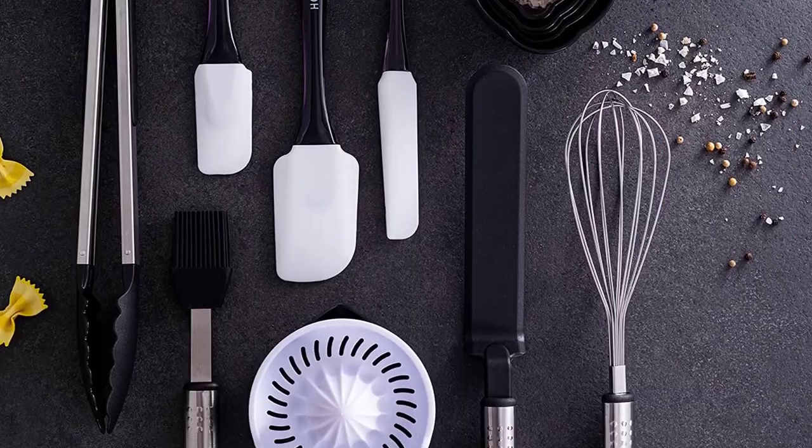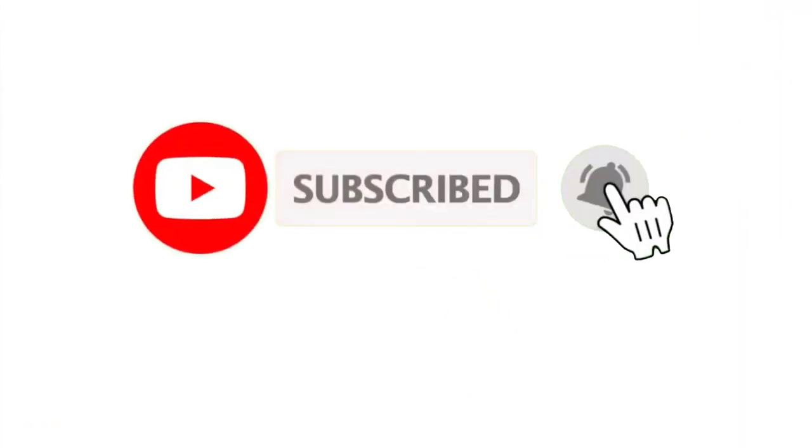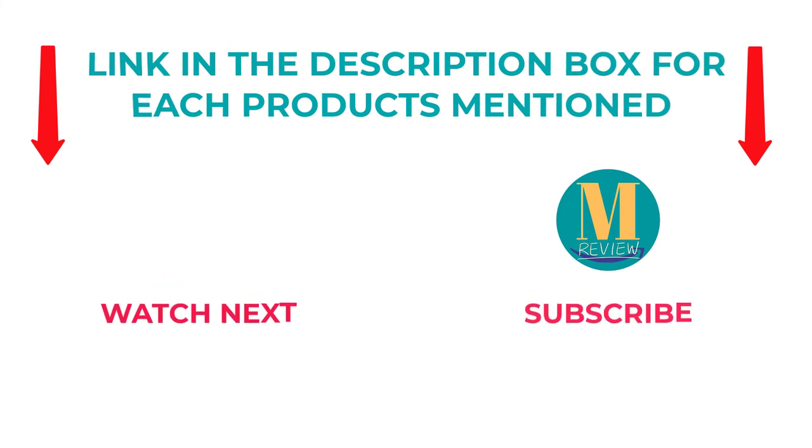That's all from my end. I make helpful videos daily, so do subscribe to my channel and hit the bell notification. To get more information or if you want to know product price, please check my description.